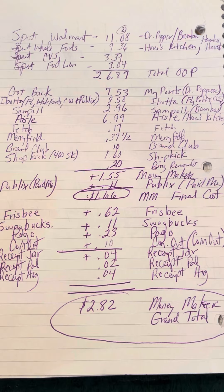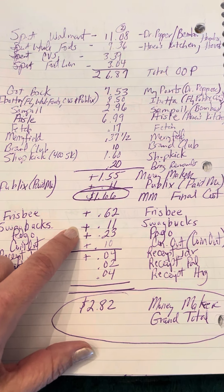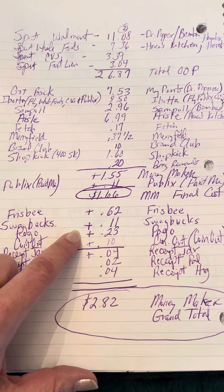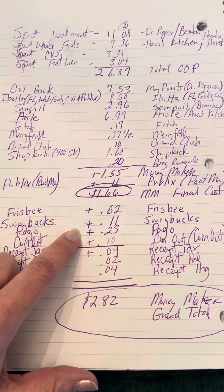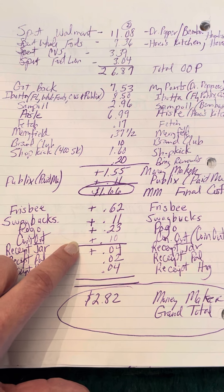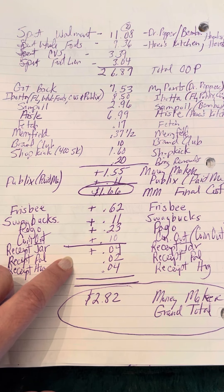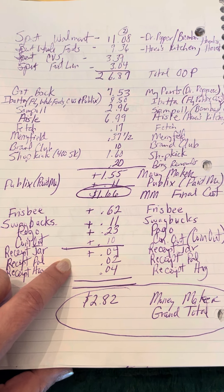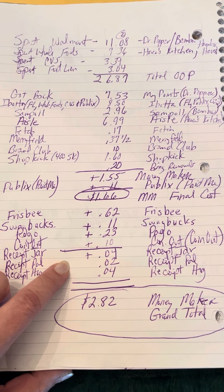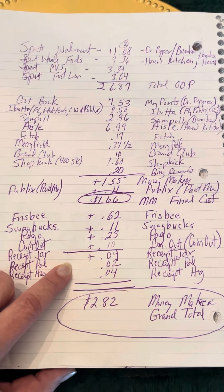I got an additional $0.62 from Frisbee, an additional $0.11 from Swagbucks, $0.23 from Pogo — and that's one I also have hooked up to debit cards, so every bill I'm paying, everything, I'm getting money back. Coin Out, $0.10 today. Receipt Jar, $0.04. Receipt Pal, $0.02 — because that's not even a penny a piece; it's something like .002, so it's not even $0.02. It's a couple of decimals away, and I had to add those all to get that.